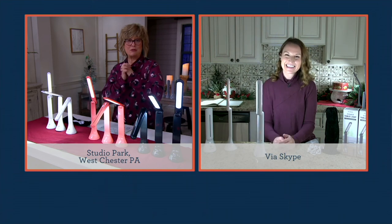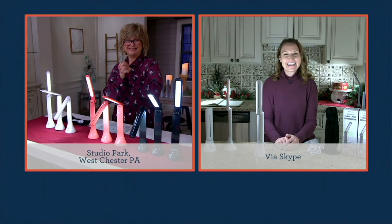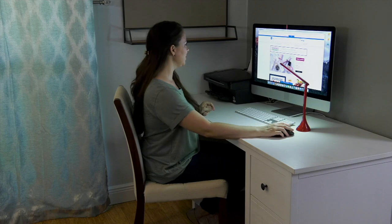Kylie, have fun with your Christmas decorations — I can't wait to see the finished product. Thanks, Carolyn. See you soon. Take care, honey. Bye-bye.